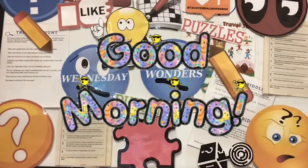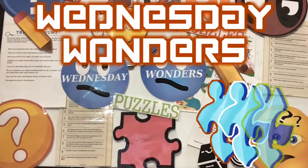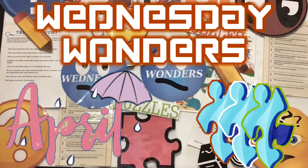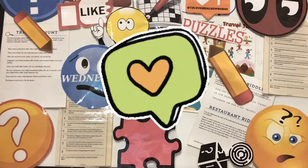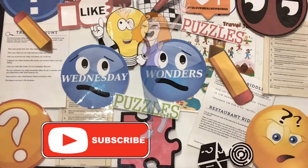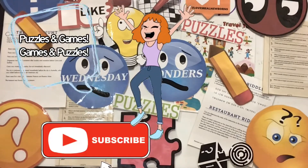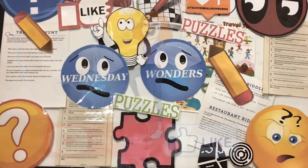Good morning, everyone, and welcome back to another Wednesday Wonders Puzzles — April's Puzzles. I have a feeling you're going to love these puzzles. But if you'd like to play our puzzles and our other games, please hit that subscribe button, and we'd appreciate a big like. Stay tuned for that prize package.